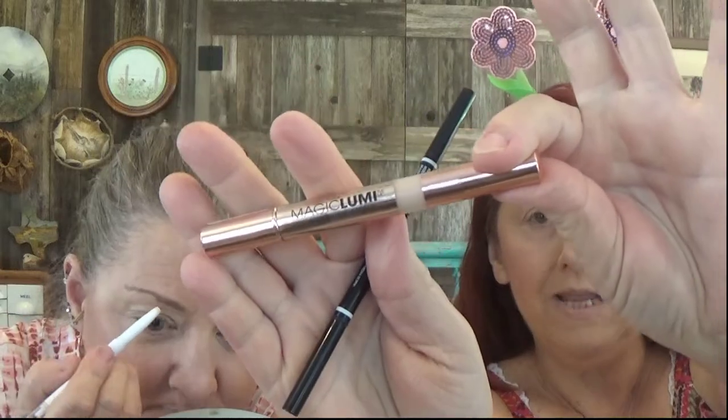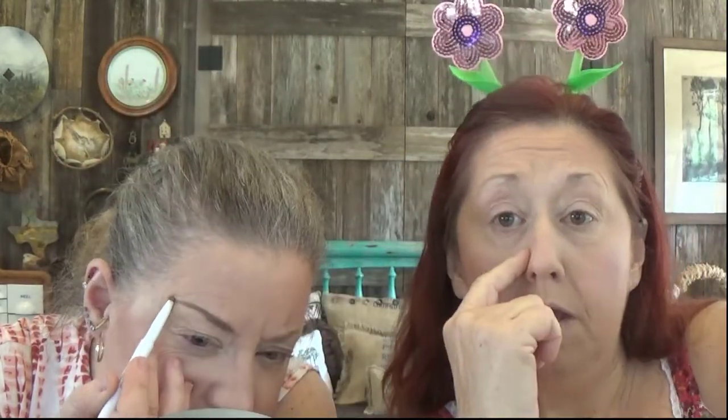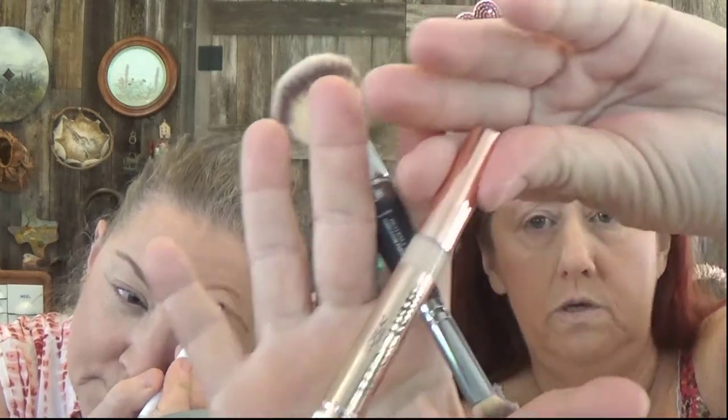Guys, I finally found this! If you have dark circles — I do, from lupus and other health problems — if you use this before your powder, you just go around the edges and use your brush. It really detracts from dark circles. You don't have to pile on a bunch of stuff. It's called Magic Lumi Highlighter by L'Oreal — the stick one. I highly recommend it.